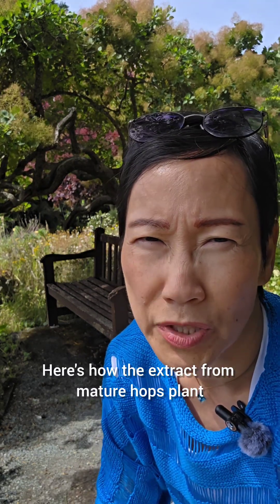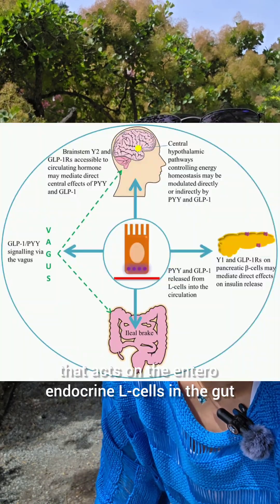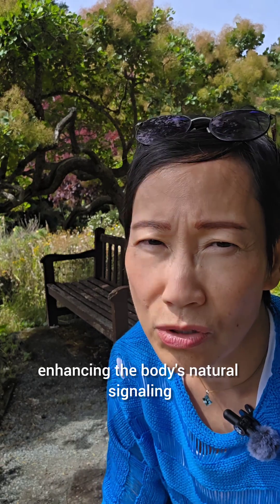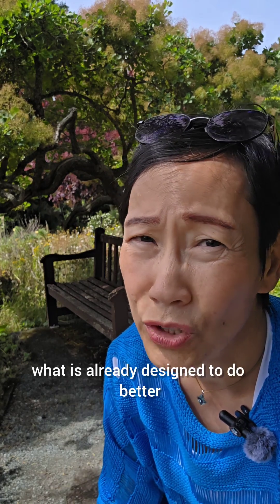Here's how the extract from the mature hops plant works in affecting GLP-1. It's a compound that acts on the enteroendocrine L cells in the gut. These L cells are responsible for producing GLP-1 in response to nutrients, enhancing the body's natural signaling without introducing synthetic hormones. In other words, it nudges your gut into doing what it's already designed to do — better.